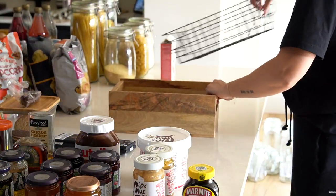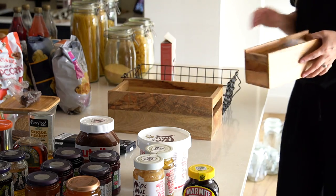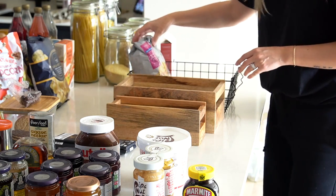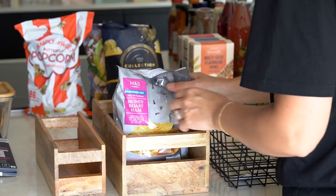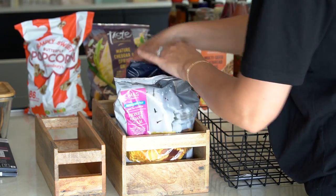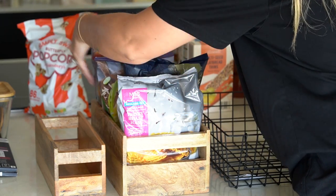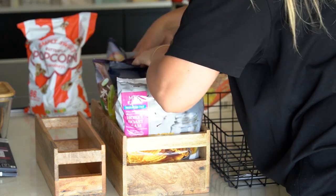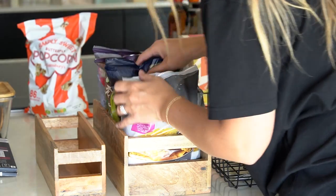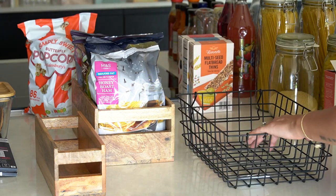Then it was time to start figuring out what was going to go where, and I needed to play around with the storage boxes and baskets to see what items would actually fit inside them. It was just a bit of trial and error — placing different things inside and seeing how much I could fit and what might need to go into backstock. A lot of storage boxes, containers and baskets come in various sizes, so we bought a few in each size so that I had plenty to play around with.